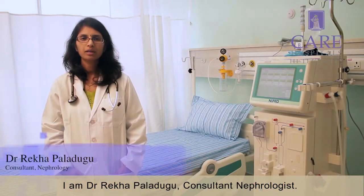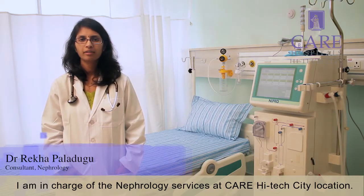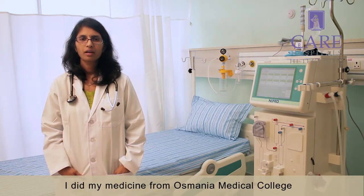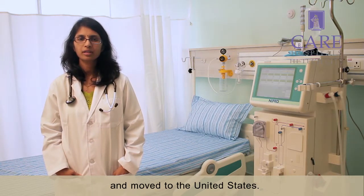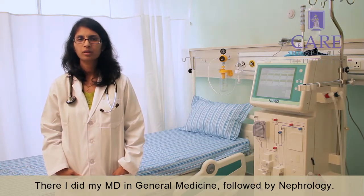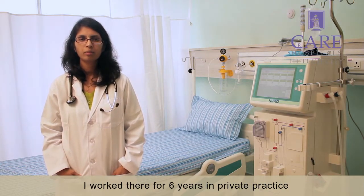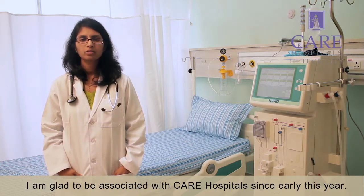I am Dr. Rekha Palladgu, consultant nephrologist. I am in charge of the nephrology services at KR High Tech City location. I did my medicine from Osmania Medical College and moved to United States, where I did my MD in general medicine followed by nephrology. I worked there for six years in private practice and moved back to India last year. I am glad to be associated with KR Hospital since early this year.